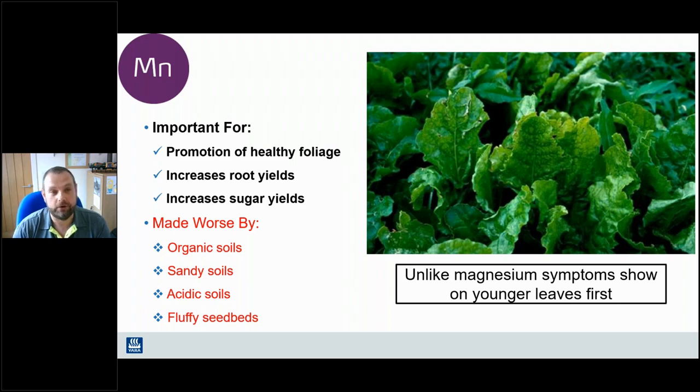Manganese is commonly used on sugar beet in a relatively routine application, particularly given that sugar beet is often grown on organic fen peaty soils. Manganese deficiency can also show up on sandy soils, soils with a low pH, and any unconsolidated fluffy seedbeds. Early in the season it's all about maintaining healthy foliage. The only real difference between manganese deficiency and magnesium deficiency is that manganese shows up on the youngest leaves first, whereas magnesium shows up on the oldest leaves first.